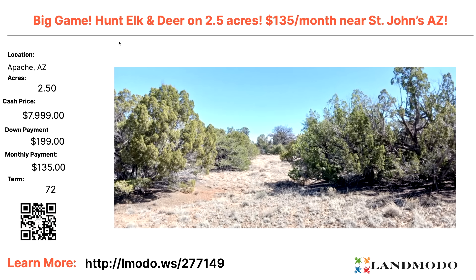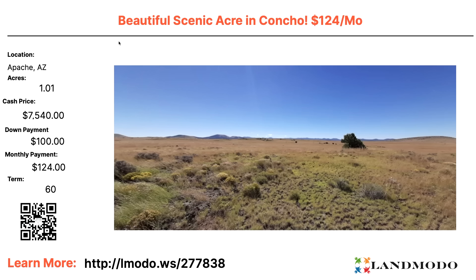Apache County, Arizona — 2.5 acres. Big game hunting: elk, deer. Two and a half acres, cash price roughly $8,000 with $199 down and $135 a month for 72 months. Property number is 277149. Next: Apache County, one acre — $7,540 with $100 down and $124 a month for 60 months. Property number is 277838.